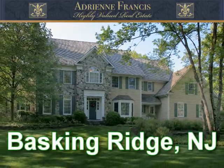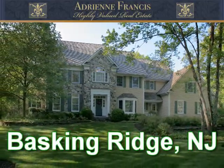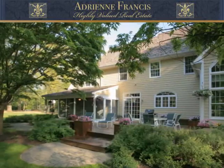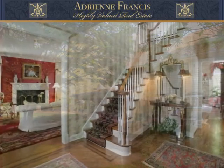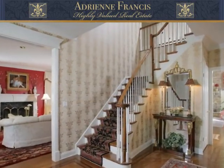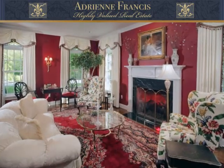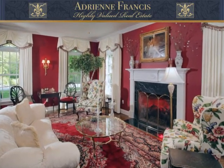Located on one of Basking Ridge's prettiest streets with sweeping estate properties, this custom-built home offers prospective buyers a wealth of amenities both inside and out. Following a traditional center hall configuration, the dining room with raised paneling and crown molding and the large living room with a lovely milled fireplace mantle flank the hall.